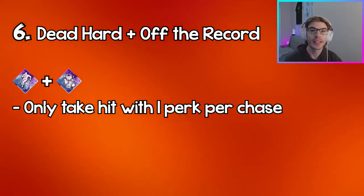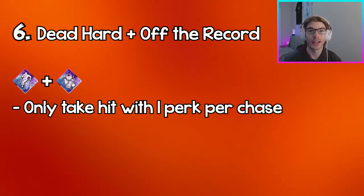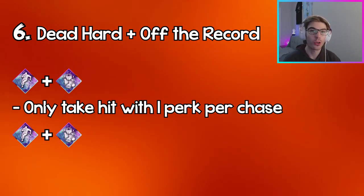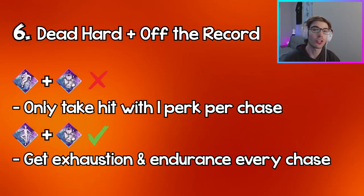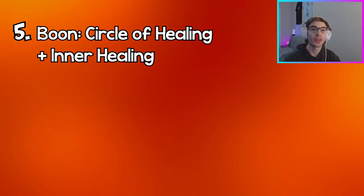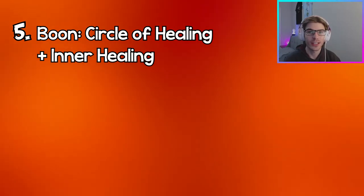You either have to use these interchangeably and only use them one at a time, or instead swap out Dead Hard for any other exhaustion perk like Lithe or Balanced Landing, so that you can get value out of Off the Record every single time.